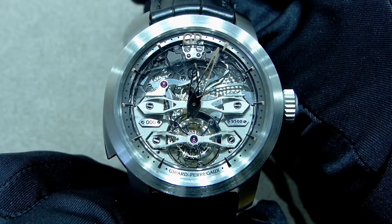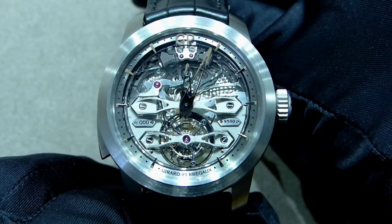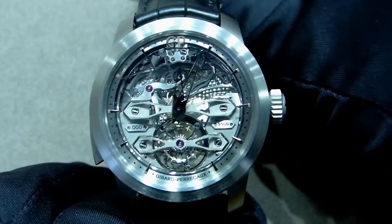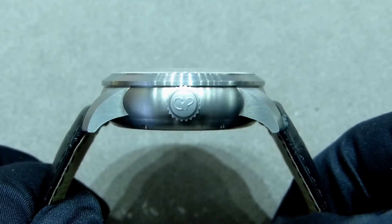Hi everyone, Adrian from W4Watch, and today I have the pleasure to talk about the Tourbillon Minute Repeater Titanium by Girard-Perregaux. This wonderful timepiece is very, very light — its case is made of titanium, as you can see.